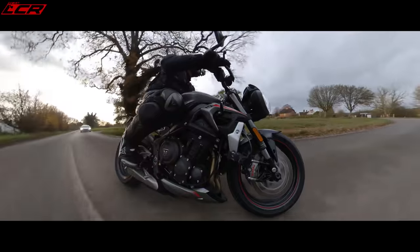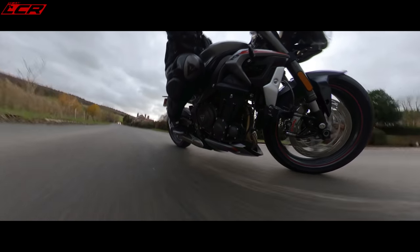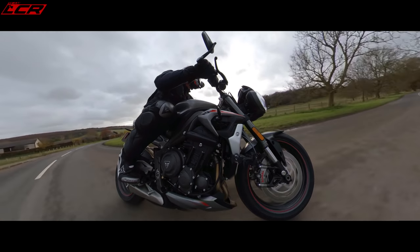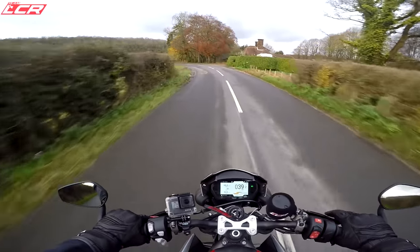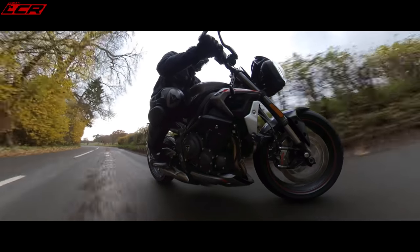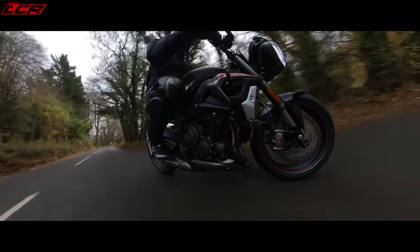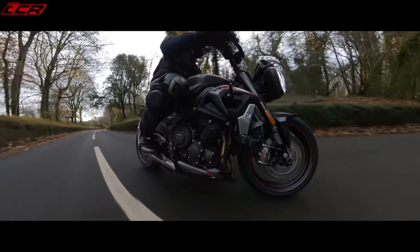A little wheelie there — it's keen to come up, really keen to wheelie. I'm quite surprised it was coming up like that. Very eager. Can't rev it out because it hasn't had its first service yet. That extra torque really picks that wheel up. The wheelie control is fully turned on at the moment and it seems to let it come up a decent amount so you can have a bit of fun, but it's got your back — you can have the wheel coming up and it says, I've got you.